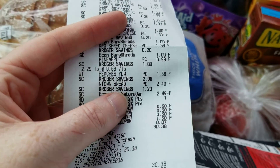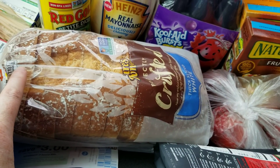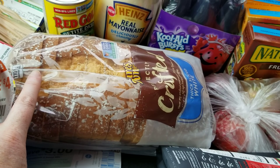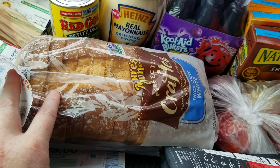Here's the Nature's Own bread. They had some cardboard displays by the front, but I found this on a freestanding rack by the deli — not with the other bread. It's just a crafted one. That was the Friday freebie from yesterday.